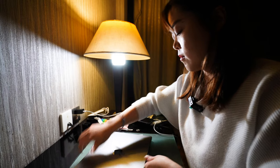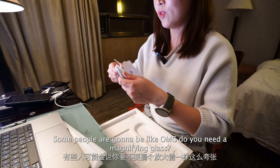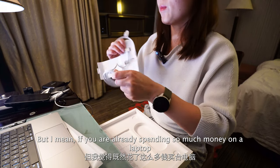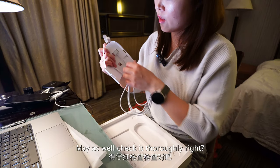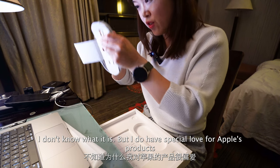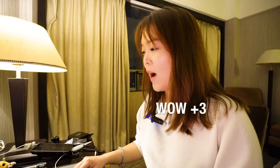Two thousand years later. Some people are probably like, oh my god, do you need a magnifying glass? But I mean, if you're already spending so much money on a laptop, might as well check it thoroughly, right? I don't know what it is, but I do have a special love for Apple's products.